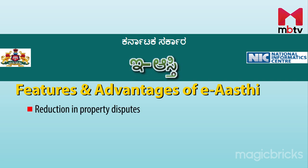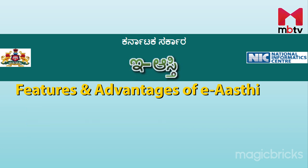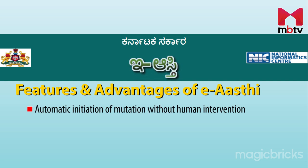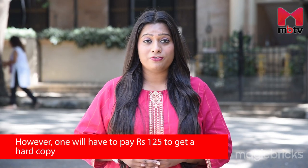This further reduces the number of property disputes and also enables fast dispersal of loans due to easy authentication of property documents. ERC further enables invalidation of wrongly created kata. Integration of property tax details and GIS software adds to easy validation of property, and mutation happens automatically without any human intervention.